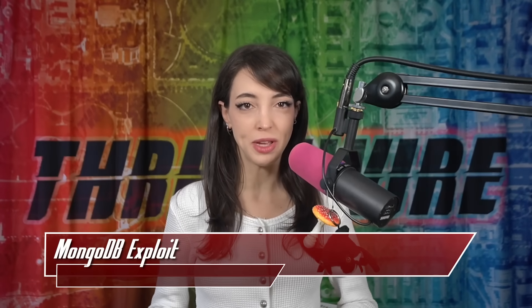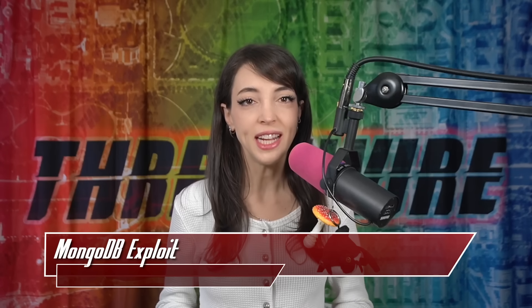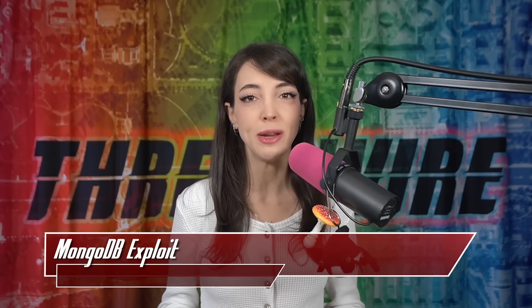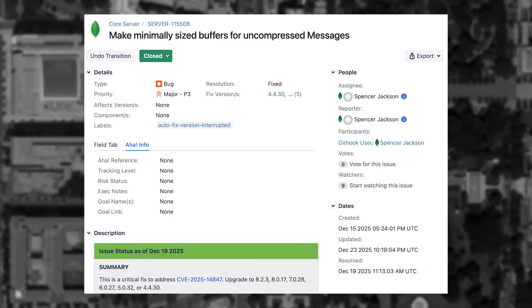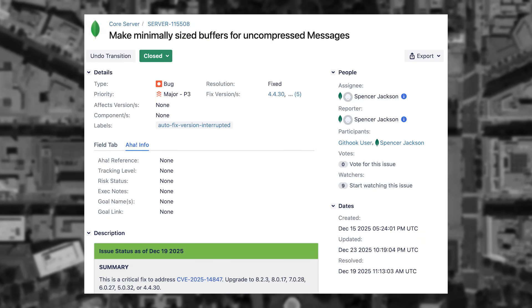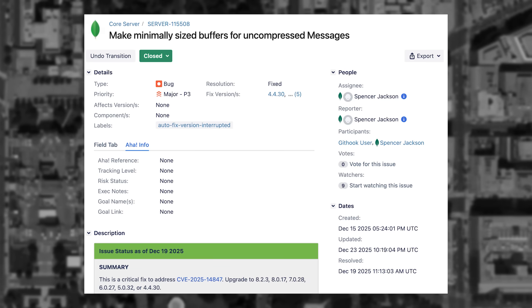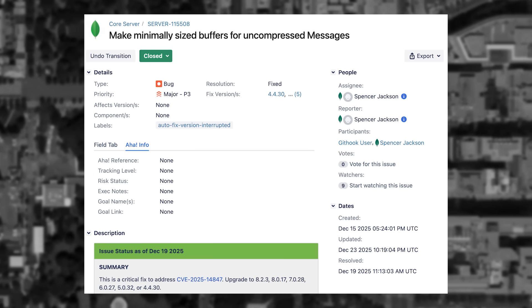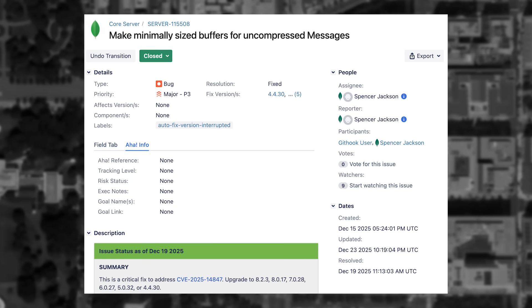A new bleed-style vulnerability is affecting MongoDB, CVE-2025-14847. It has a CVSS score of 8.7 and is being named MongoBleed. It is a client-side exploit of the Zlib compression protocol that allowed unauthenticated heap memory reads. According to Census, it's estimated that there are over 87,000 vulnerable servers in production right now affected by this attack.